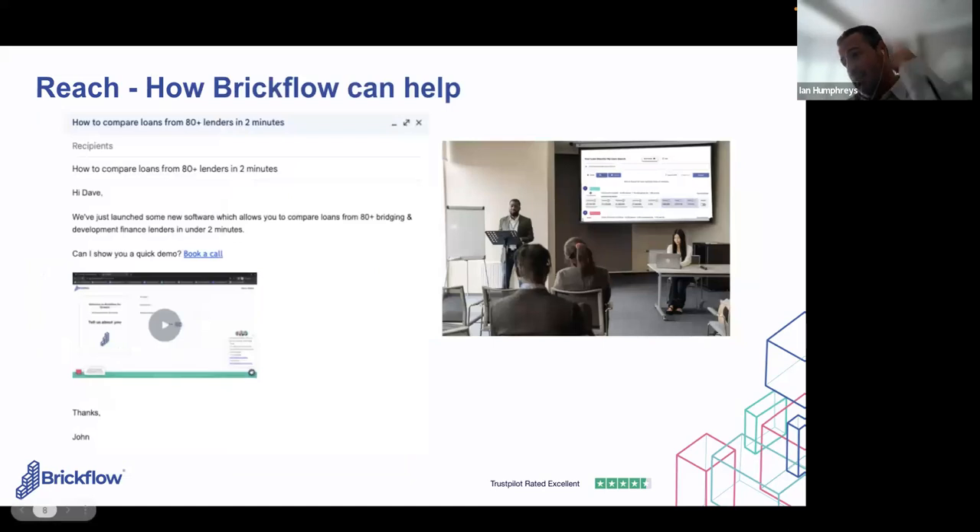Something else we talk to brokers about is using technology as a familiar concept. Every consumer will have used search comparison — whether it's mortgages, MoneySupermarket, car insurance, credit cards, Skyscanner, theatre tickets, holidays — you can compare everything now. So this is not foreign technology to them. One of the simplest things you can do is email your database. We use Loom internally — it's a great tool. You can video your screen with commentary over it. It allows you to do 75 videos in the library — all free.